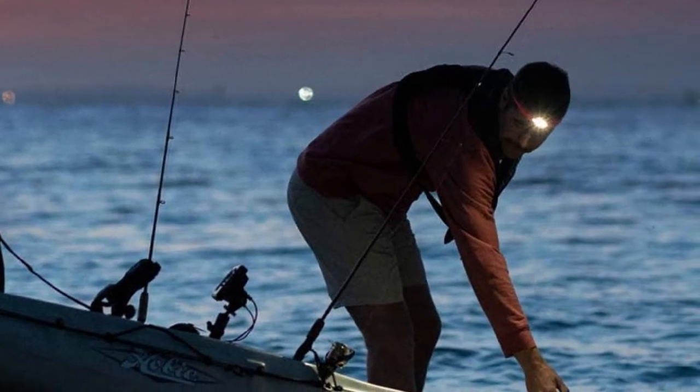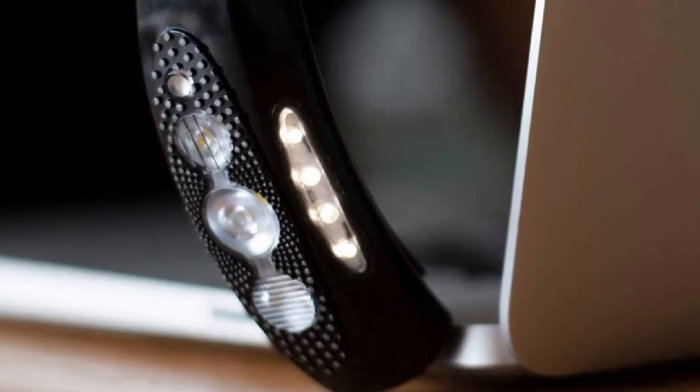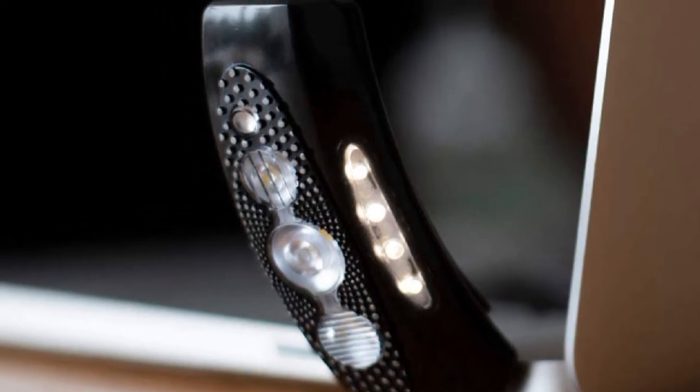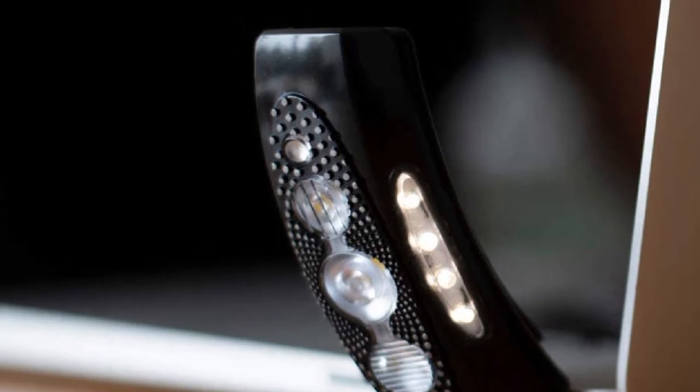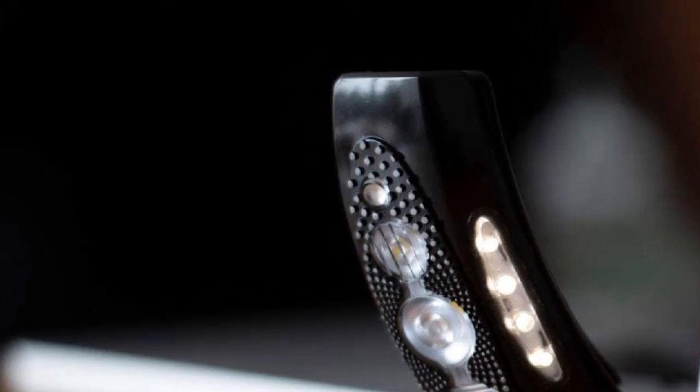The medical-grade silicone head strap is amazingly comfortable, secure, and easily adjustable. The light also has a built-in USB adapter, which eliminates the need for recharging wires, and is rated waterproof IP67 for all-weather use. You can even reprogram the buttons to personalize the light using an app.